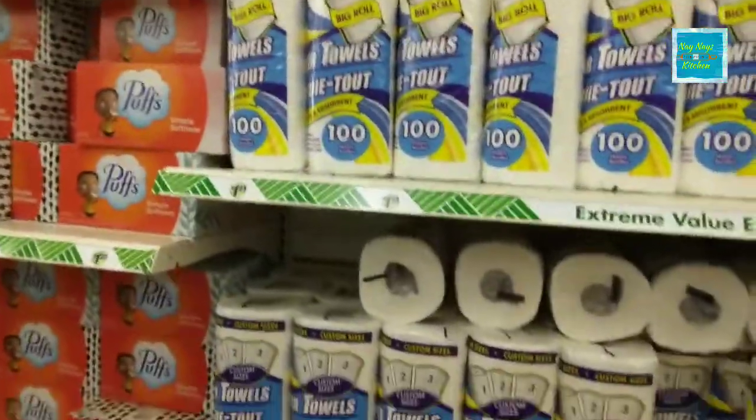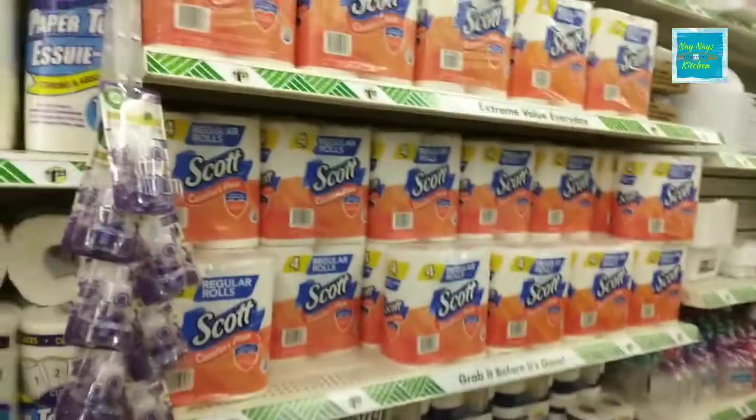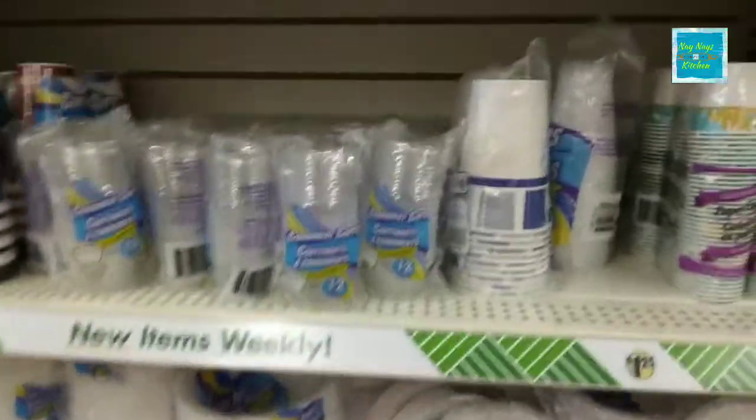Here we have plenty of paper towels, plenty of toilet paper, and packing peanuts. Looking pretty good on paper plates. The time to get stuff like this is when it's on the shelves — don't wait till it's gone.